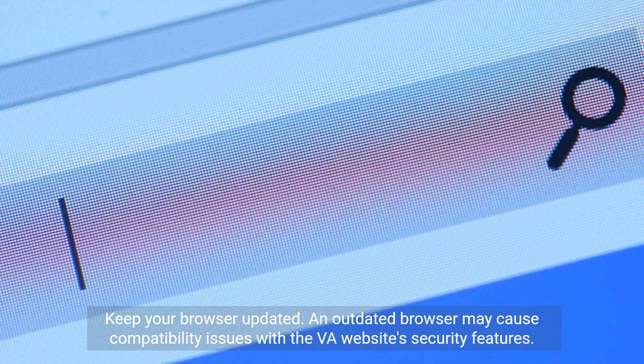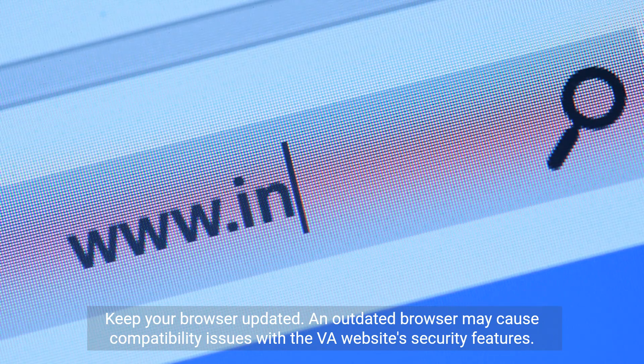Step 3: Update Browser. Keep your browser updated. An outdated browser may cause compatibility issues with the VA website's security features.